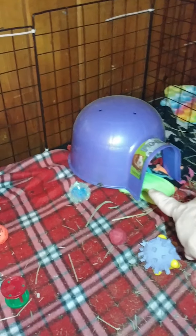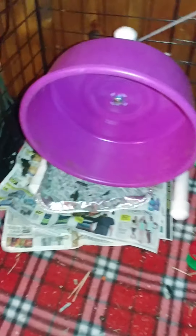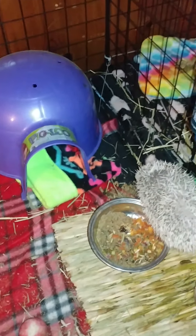He has a food dish, his little hide with his bed, some toys, a chinchilla wheel with a little litter box underneath and some newspaper. He's got a little toy he can chew on and his water bottle. He doesn't really like his water bottle so I give him a bowl of water all the time to make sure he always has something to drink.